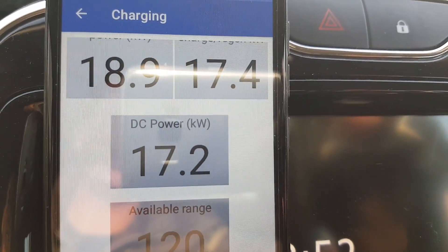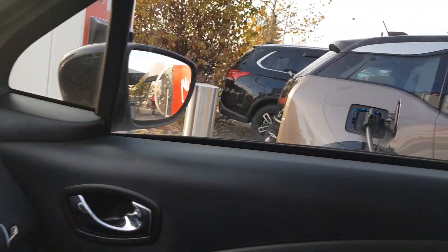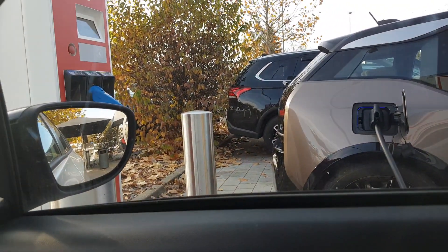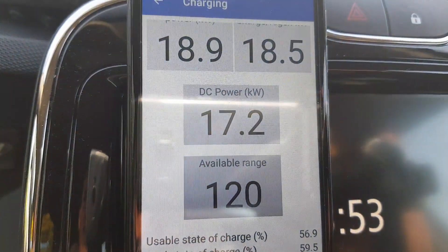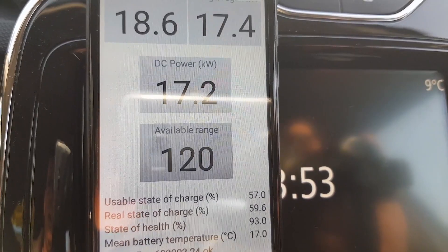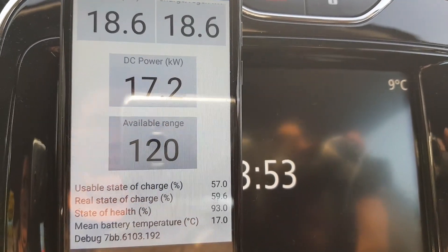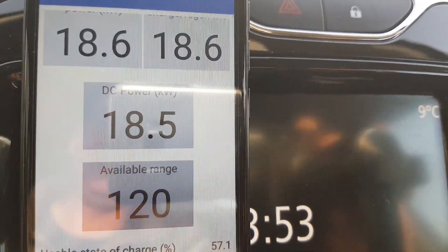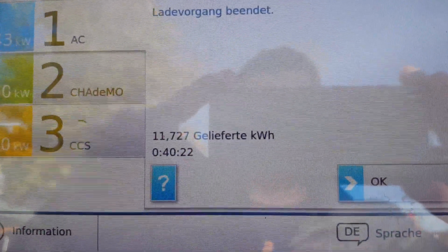The delivered power from the charging station just dropped to only 18.9 kW AC because a BMW arrived beside me and started charging with DC using the CCS charger, limiting the available power. So the test isn't ideal anymore — I can't show you the real charging speed. But even with the battery mean temperature already up to 17 degrees, the charging power wasn't very high anyway.